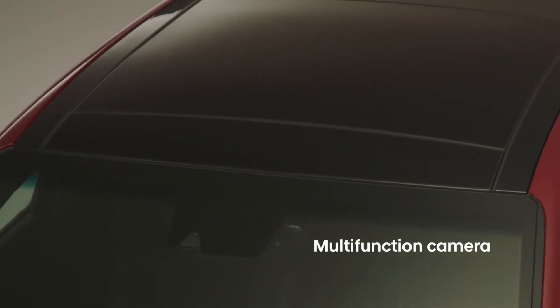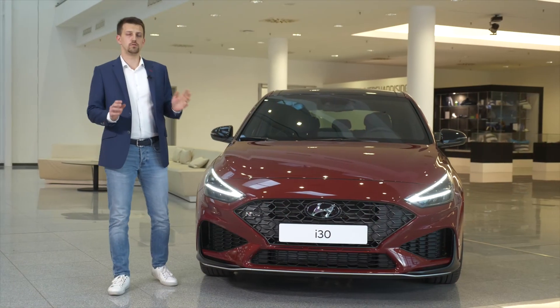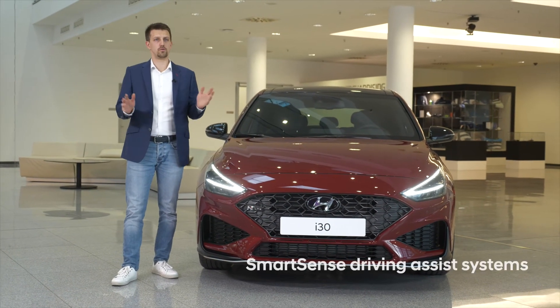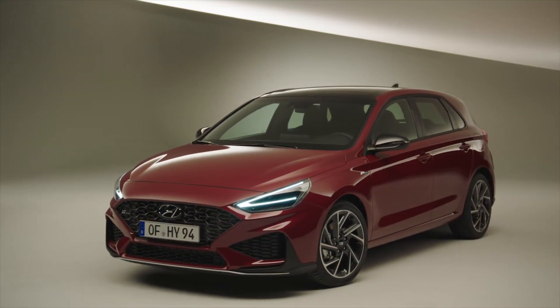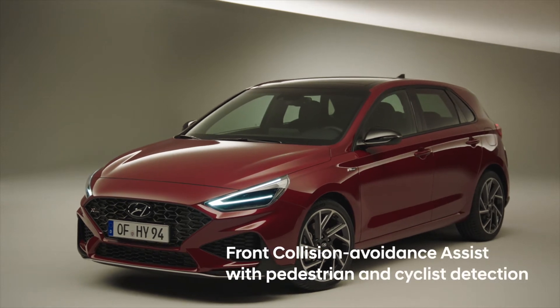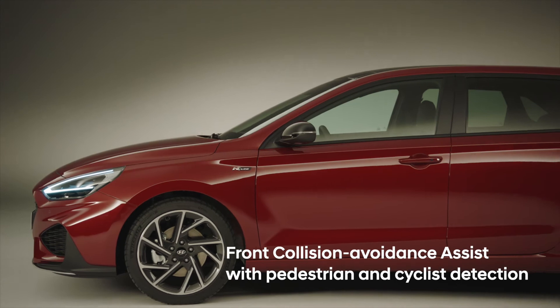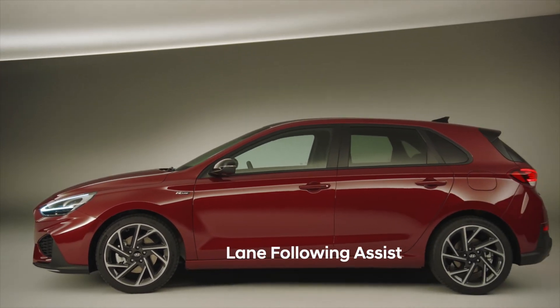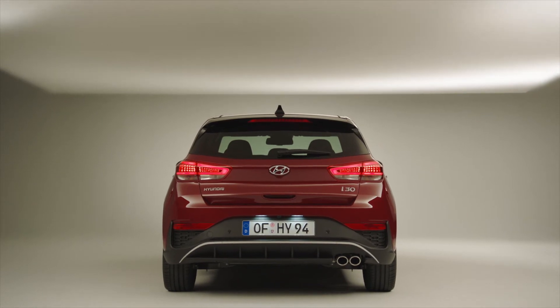The i30 has a multi-functioning camera behind the windscreen and a radar in the front grille. Thanks to these modules we have increased our range of smart safety features. For example, the front collision avoidance assist is now available with pedestrian but also cyclist detection. We also have the lane following assist, and in the rear we have improved our safety features with the rear cross traffic collision avoidance assist and the blind spot collision avoidance assist.